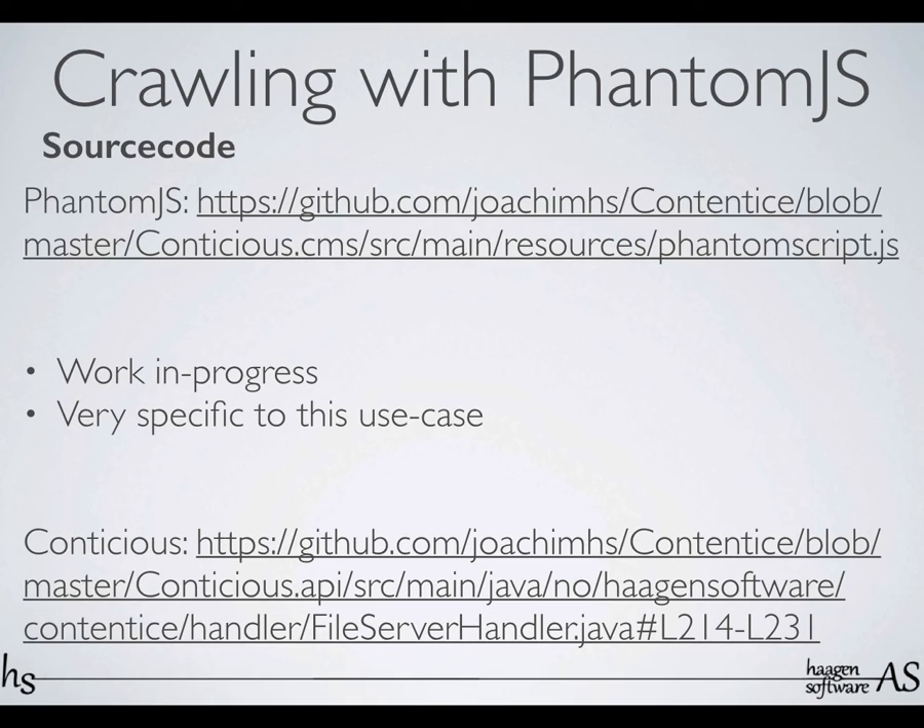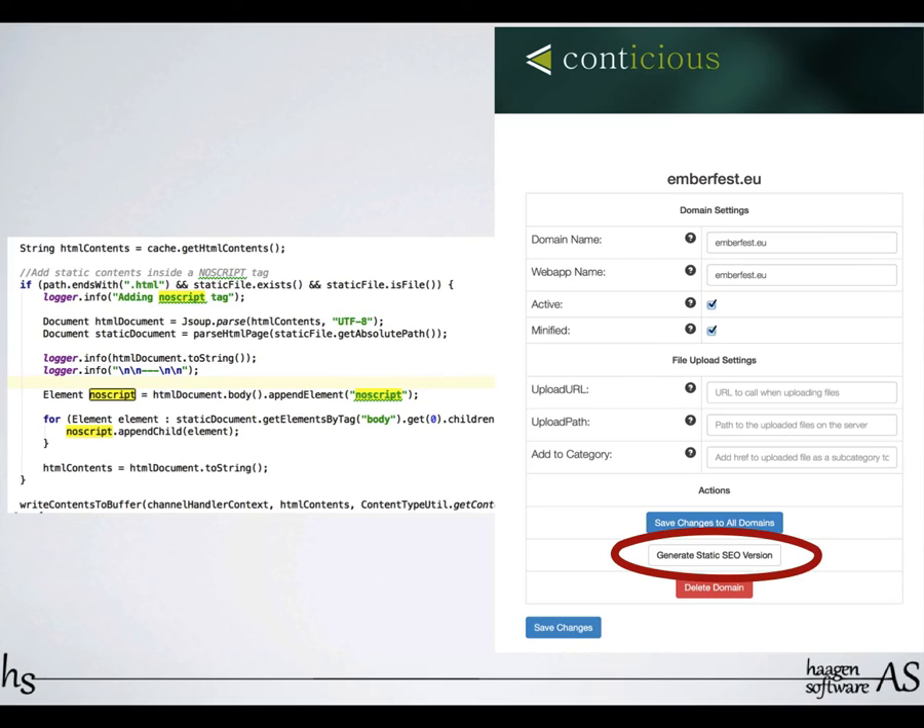There's source code here for the script I'm using. It is a work in progress — it's sort of like a mini crawler or website crawler, and it's very specific to exactly this use case, so don't expect it to be a general tool you can just bring in and it'll work. And then on the server side, this is what I do: I'm getting the HTML and injecting it into a NoScript tag. In the admin panel there's a little button that says 'create static SEO version,' and I can click that and it'll do it for me, so I don't have to go into the console and write the PhantomJS crawler with all the parameters. This is the JavaScript code for it — it creates a NoScript and then appends whatever it read from the static version of the file.